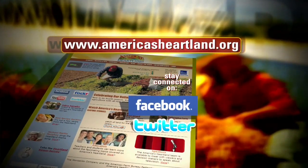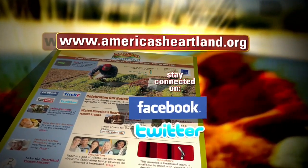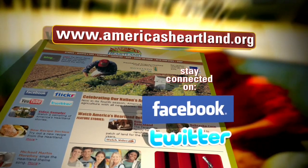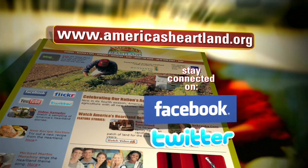That's going to do it for now. Thanks for traveling the country with us on America's Heartland, and we're always pleased that you can join us. Remember, there's much more on America's Heartland on our website, including video from today's show. Just log on to americasheartland.org. We will see you next time, right here on America's Heartland.